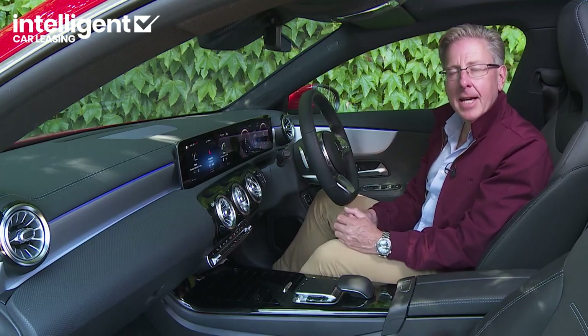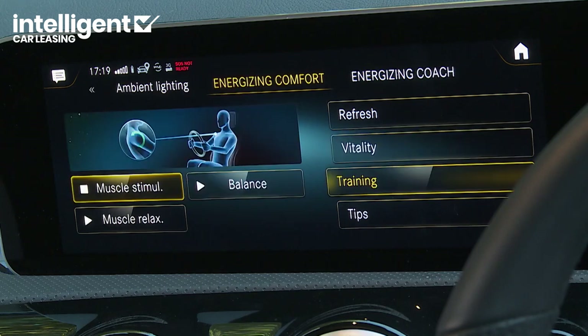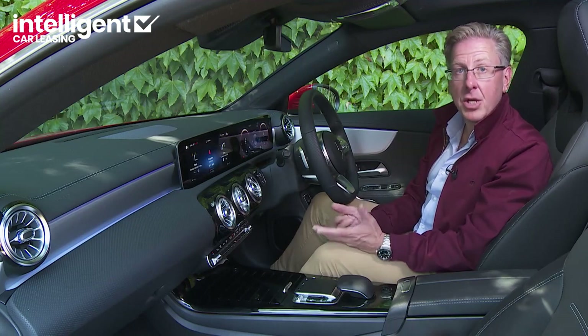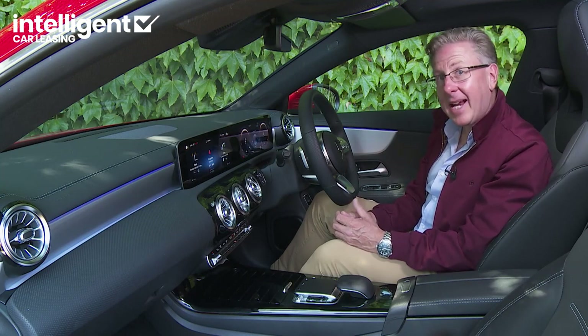An optional feature we really like is the energising package, which combines music, lighting and selective seat massaging into a couple of selectable programs — Refresh and Vitality — aimed at rejuvenating you at the end of a tiresome day. There's also a training option aimed at relieving muscle strain on longer trips and an intelligent energising coach feature that recommends individual programs based on the kind of journey you're on. It can even communicate with a smartwatch or fitness tracker, then automatically select a perfectly suited energising theme you can start directly just when you need it.